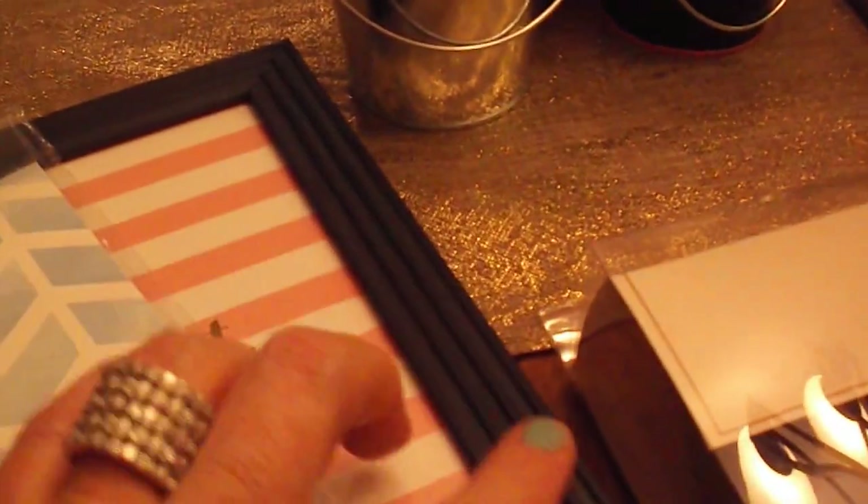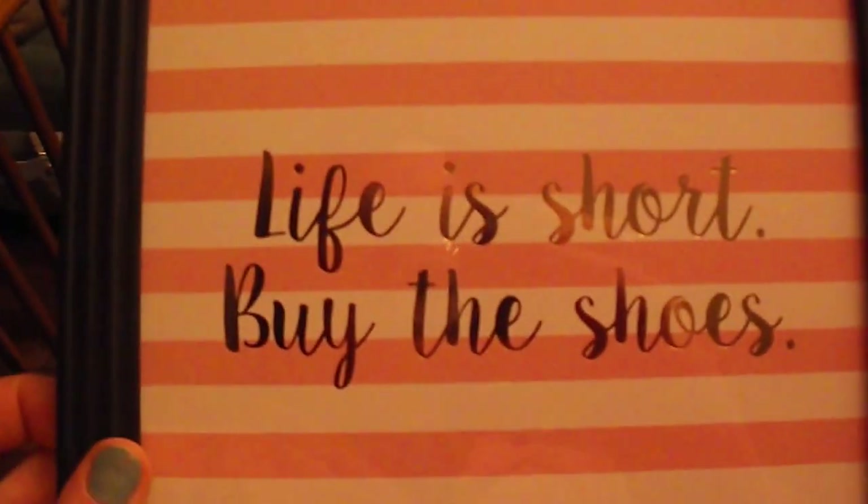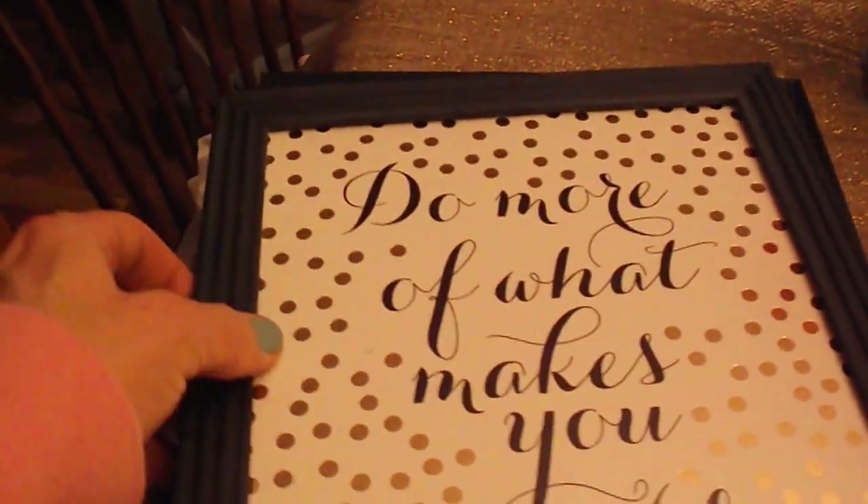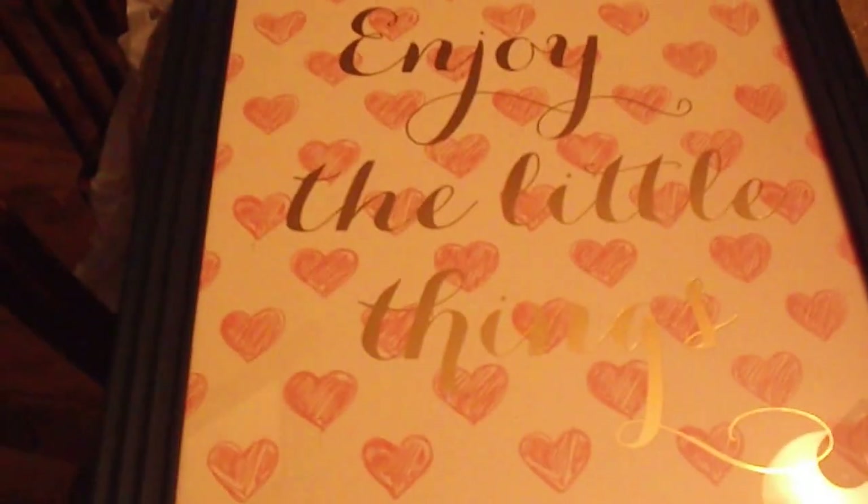The next thing are these. You got six of them and they were $4.99 for all six of them, and they did not come with the frames — I went to the Dollar Tree and bought the frames. It came with this one that says 'Good Vibes Only,' there's something on that one, 'Life is Short, Buy the Shoes,' and then 'Make Things Happen,' 'Enjoy Every Moment,' and 'Do More of What Makes You Sparkle,' and then the last one is 'Enjoy the Little Things.'